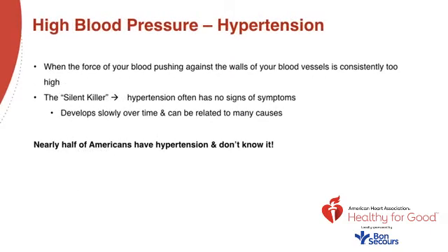Hypertension is defined as when the force of your blood pushing against the walls of your blood vessels is consistently too high. In the past, we've called it the silent killer. Hypertension often has no signs or symptoms. It develops slowly over time and can be related to many causes. Nearly half of all Americans have hypertension and don't even know it. Remember, you need at least three different readings to diagnose high blood pressure — don't go off of just one reading.